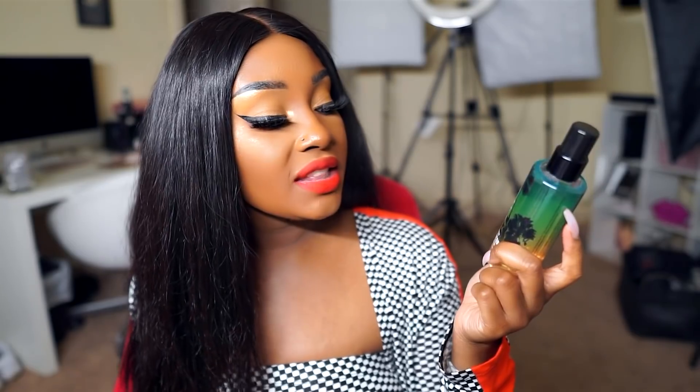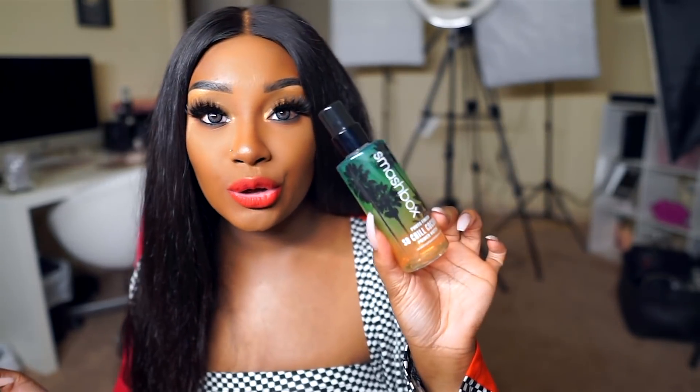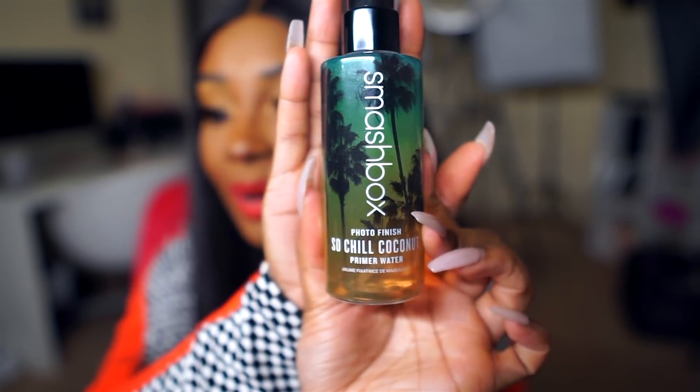For primer, I've been loving the new Smashbox Primer Water Scented Sprays. This one is So Chill Coconut. It has a really cute bottle and packaging. It's pretty much the same as the normal primer water, except it has a scent to it. I use primer water every day, so I definitely had to try this out, and I love the scented ones just as much — if not more — because I actually smell some goodness when I'm doing my priming.